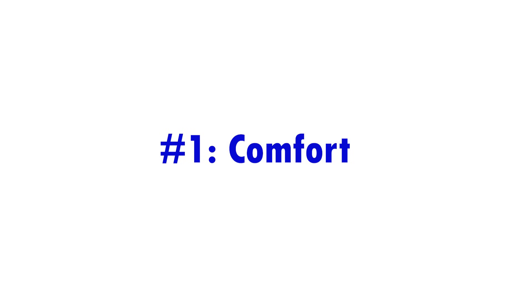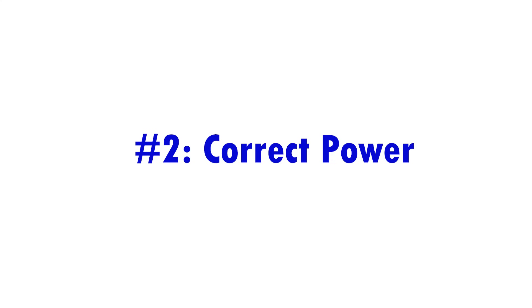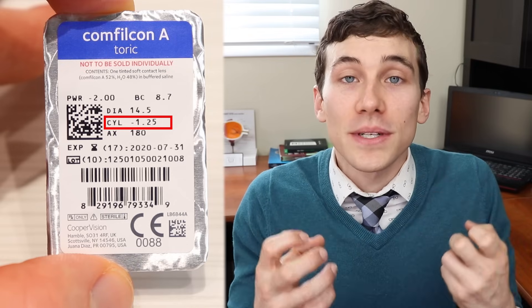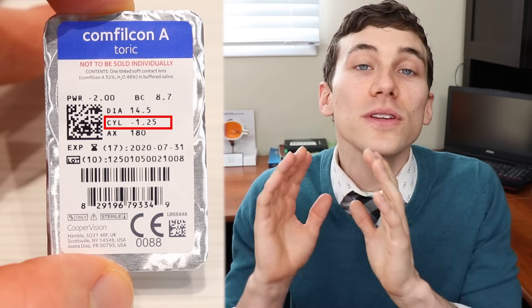When it comes to wearing astigmatism contact lenses, there are three main things you're going to want. Number one is comfort — if the lenses are not comfortable, you're not going to want to wear them at all. You want a lens that's comfortable enough to wear all day long. Number two is you want a lens that has the powers that fit your prescription. If you look at your prescription, you'll see a box labeled cylinder or CYL, which is the amount of astigmatism power correction you need. Then you'll see what's called an axis.